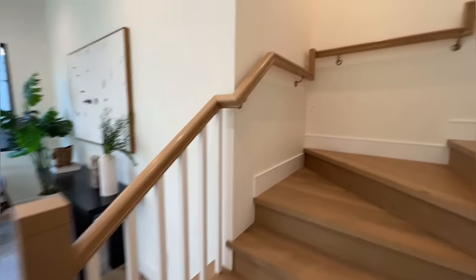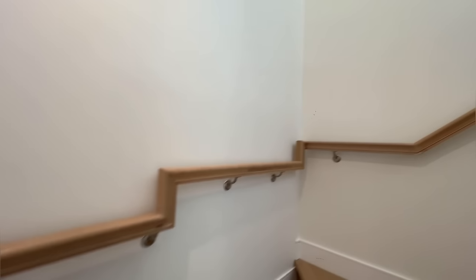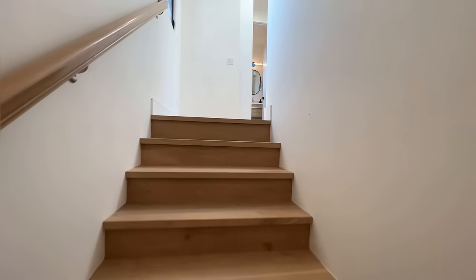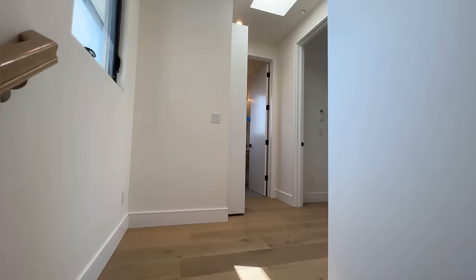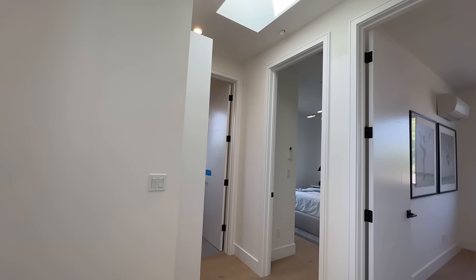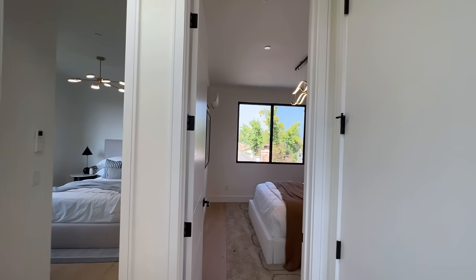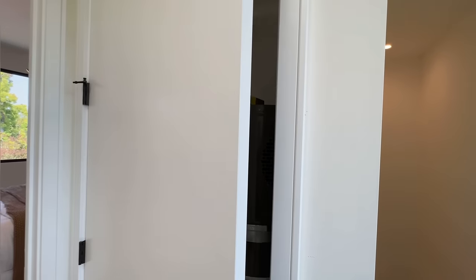Hardwood flooring throughout. All right, let's check out the upstairs. How crazy is this ADU unit — it's actually two-story, which is very neat and very cool. We've got two bedrooms here. This is where the furnace is.